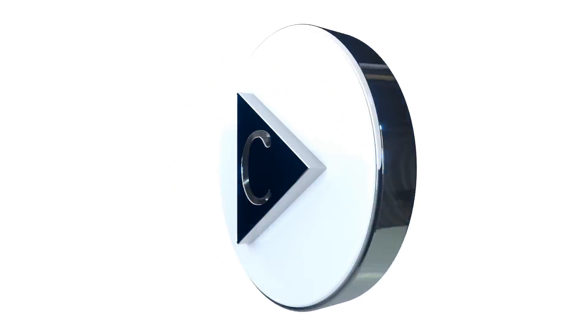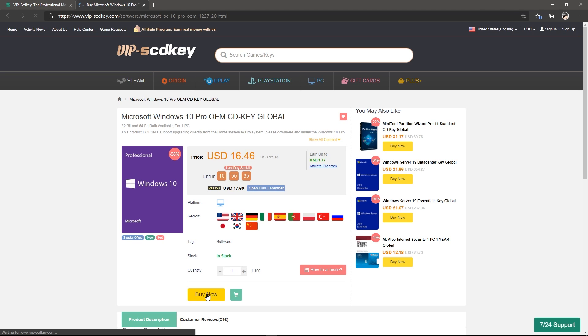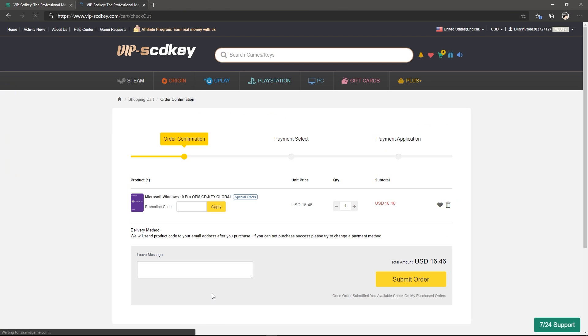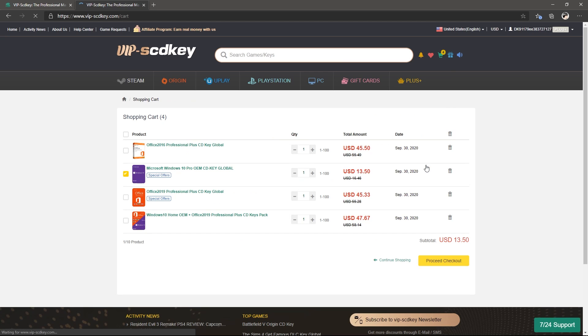This video is brought to you by SCDKey. Get your Windows 10 Pro for only 700 pesos. Use your Facebook or Google account to sign up and don't forget to use my promo code to get discounts. Link in the description below. They also have Microsoft Office and Windows with Microsoft Office bundle. Get yours now.